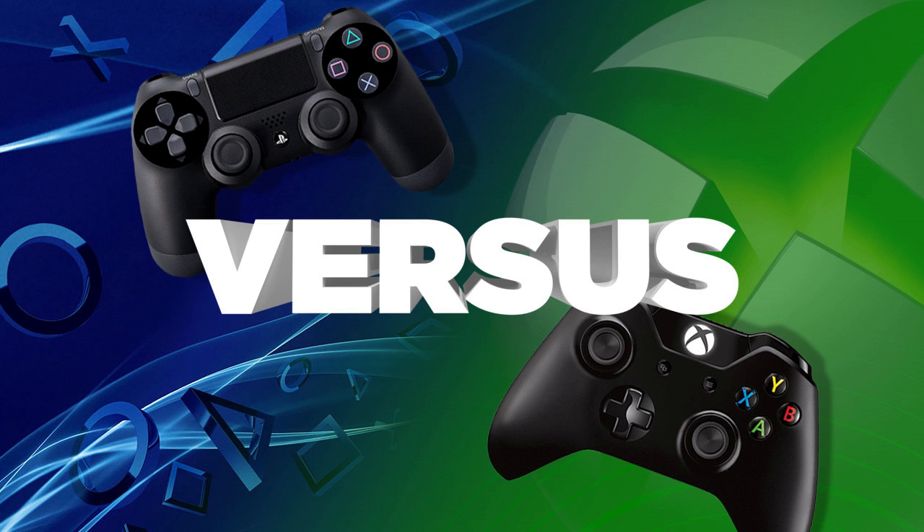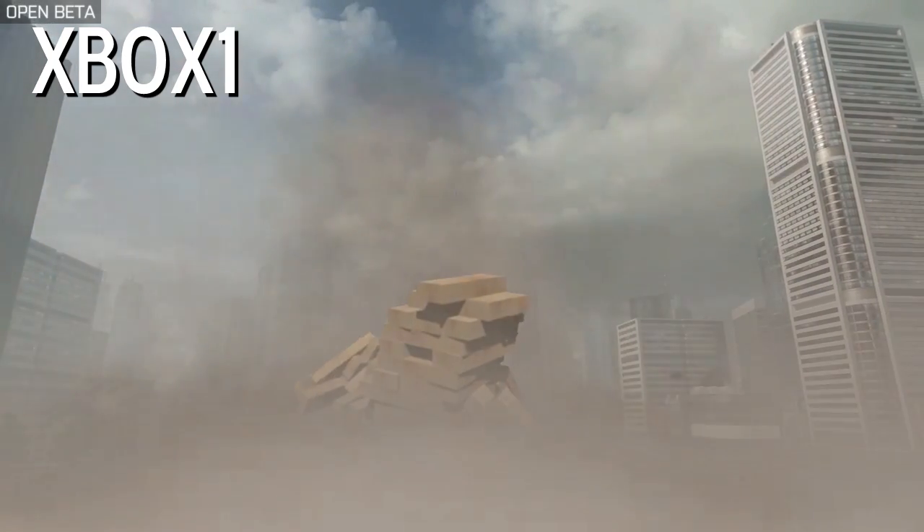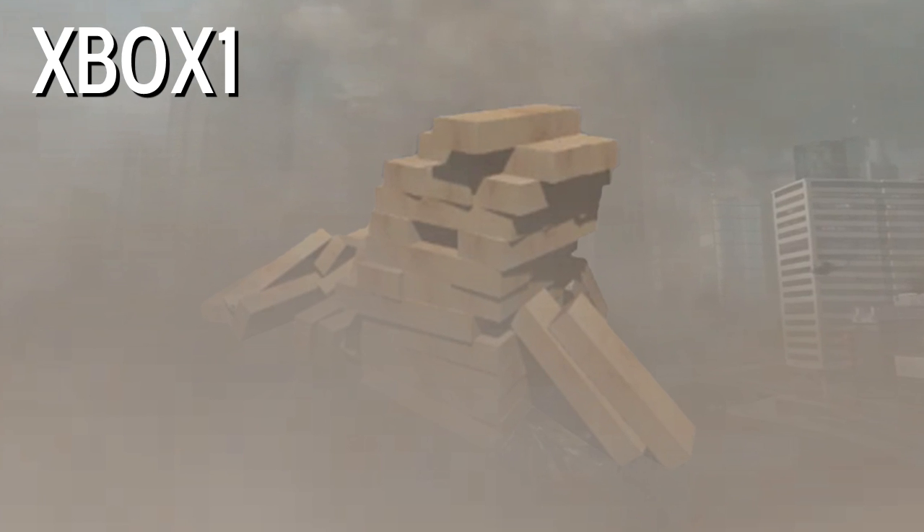The physics engines have taken a step backwards, as you can see from this footage from Battlefield 4. This simplified rendering of a destructible tower may help the game's performance, but it does nothing for its appearance.